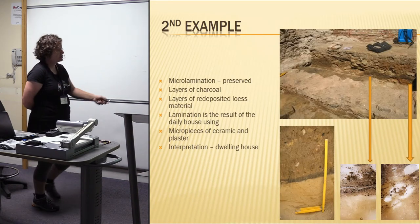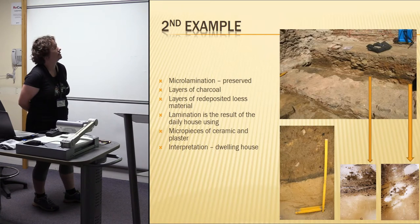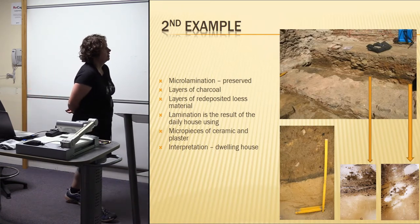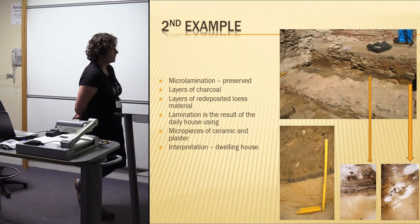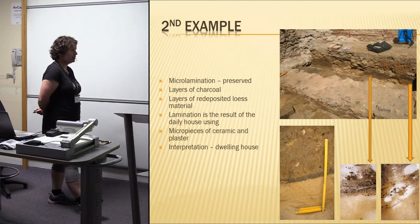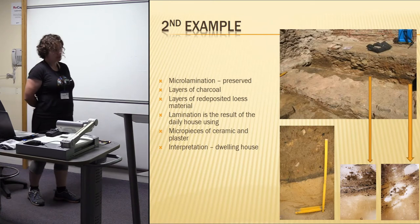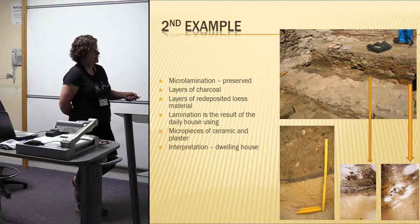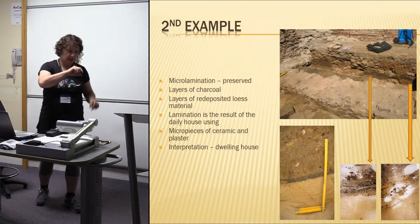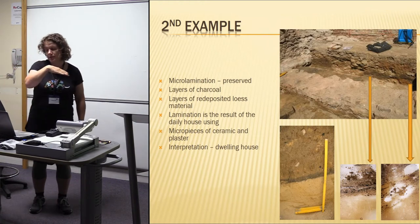The second example also had quite similar lamination in the bottom part of the object, but it was slightly different. There was also micro-lamination, but it contained layers of charcoal, layers of redeposited loess material, some micro pieces of daub, ceramic, and plaster. There was no oven in this house, and it was also visible that at the entrance to the house there were no stairs, but the laminated layers had some kind of angle indicating how people used to go into the house.